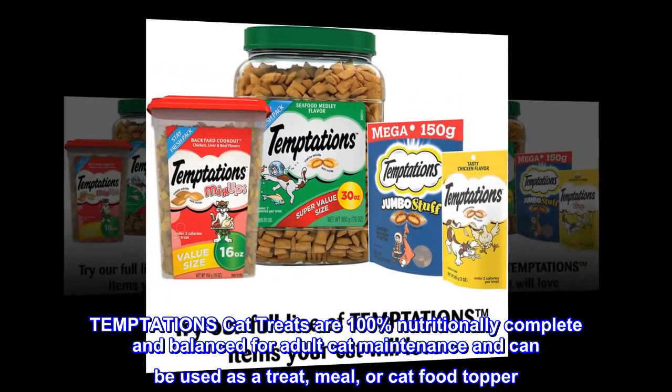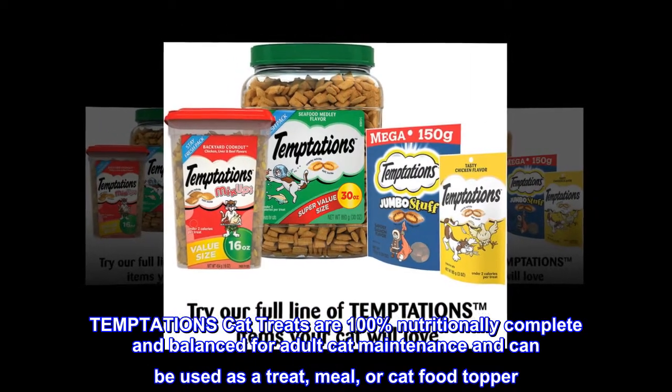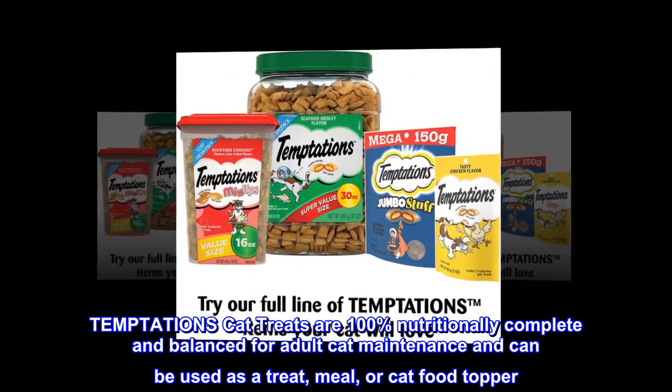Temptations Cat Treats are 100% nutritionally complete and balanced for adult cat maintenance, and can be used as a treat, meal, or cat food topper.